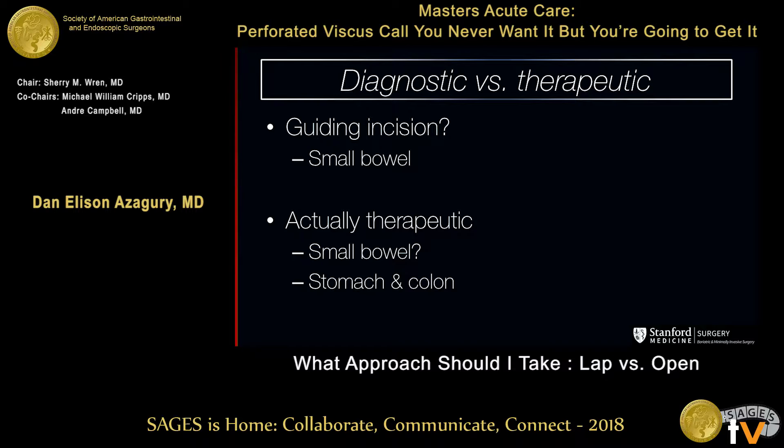Therapeutically — foregut, hindgut — there are some pretty clear situations where you can safely go at it laparoscopically. In the middle, well, it's in the middle. You might or might not find laparoscopy to be useful, but at least it can allow you to guide your incision.